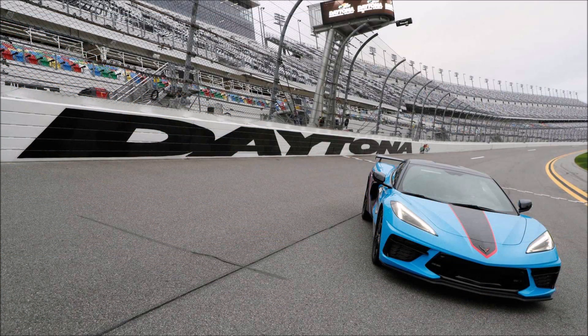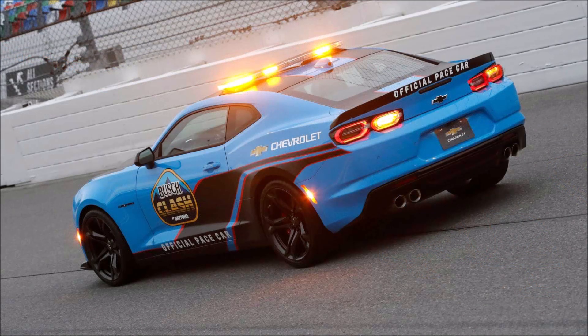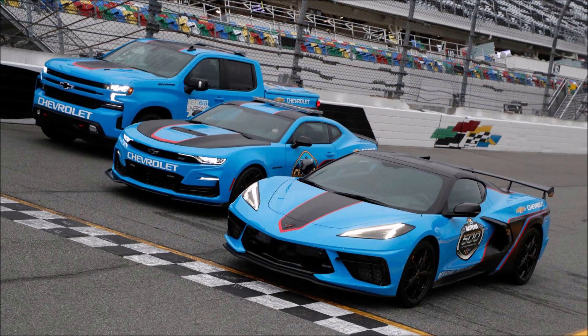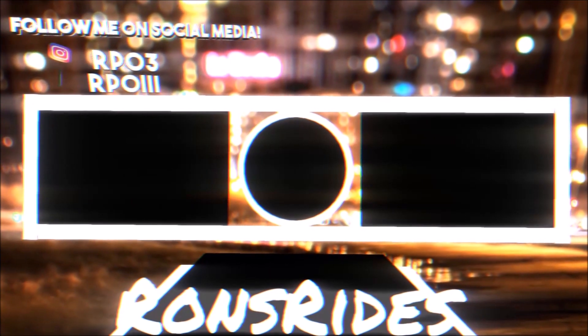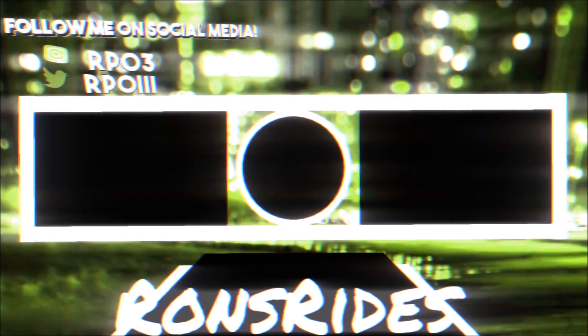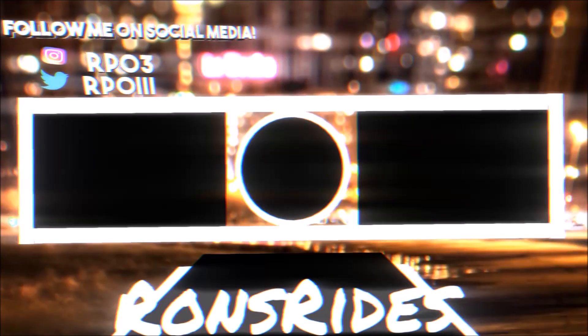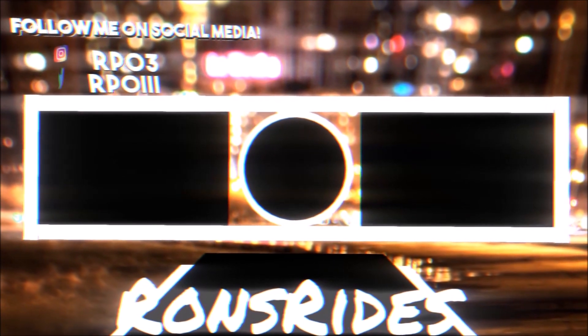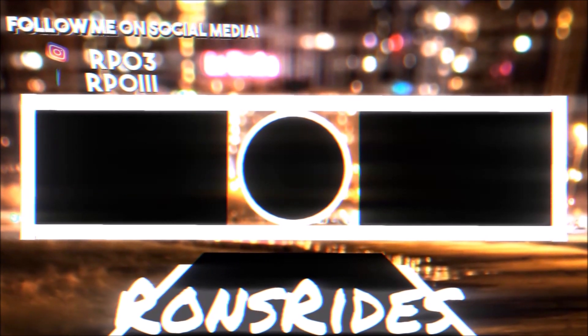If you enjoyed the video, make sure you give it a big thumbs up to help it rank so more people can see it and we can have a bigger discussion on the Daytona 500 weekend pace cars. Check the links below for a one-time donation via PayPal, Cash App, or Venmo, and check out the Ron's Rise merch for t-shirts, stickers, and hoodies. I'm also on Patreon and TikTok, Facebook, and Snapchat for car memes, pictures, and videos. Make sure you subscribe and click the notification bell so you don't miss a news video — be blessed, have a great day, peace.